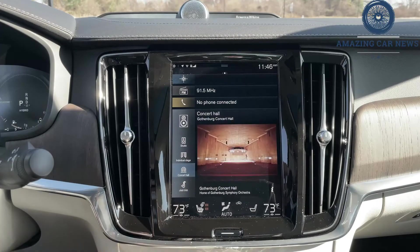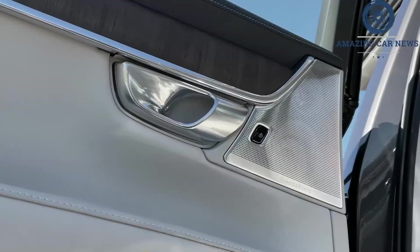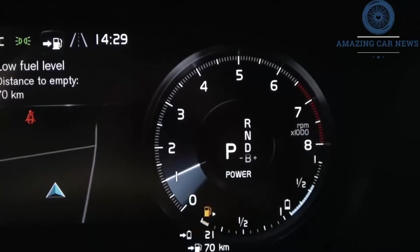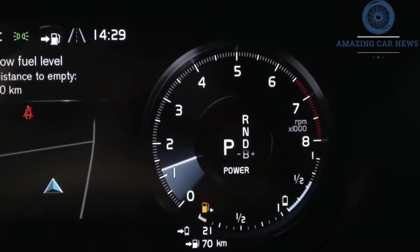The 400 HP plug-in hybrid T8 version debuted last year and it blasted down our test track, matching results of the six-cylinder BMW 540i xDrive — 4.5 seconds — in our 0 to 60 mph testing.